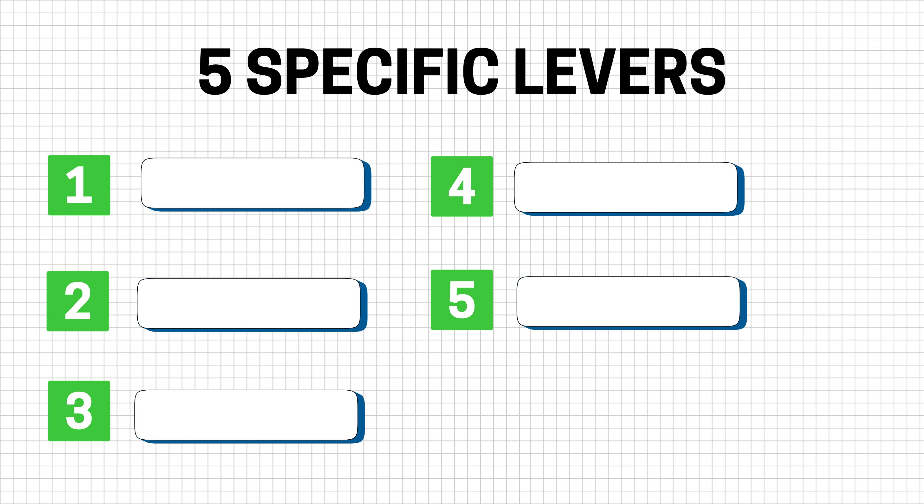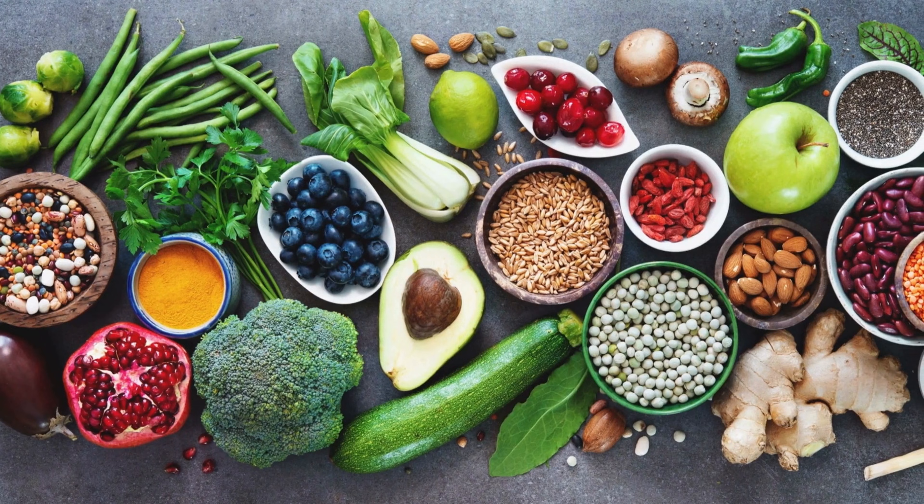There are five levers we're going to use to mimic the metabolic effects of GLP-1 naturally. The first lever is fiber. If you only do one thing from this video, start with fiber — not because it's trendy, but because fiber changes the signals that drive hunger.